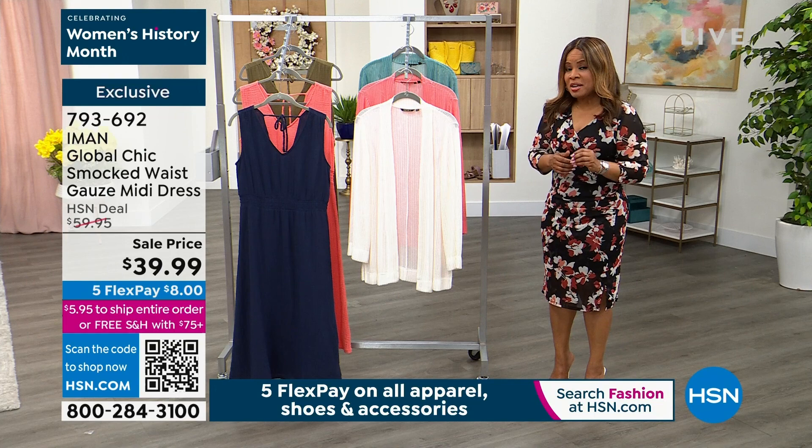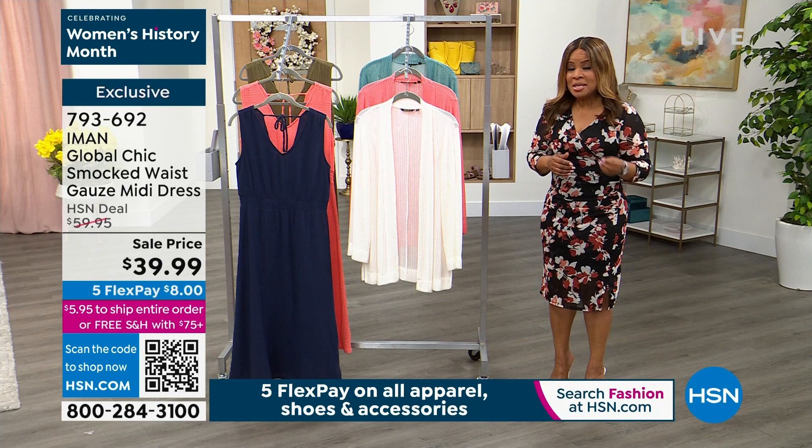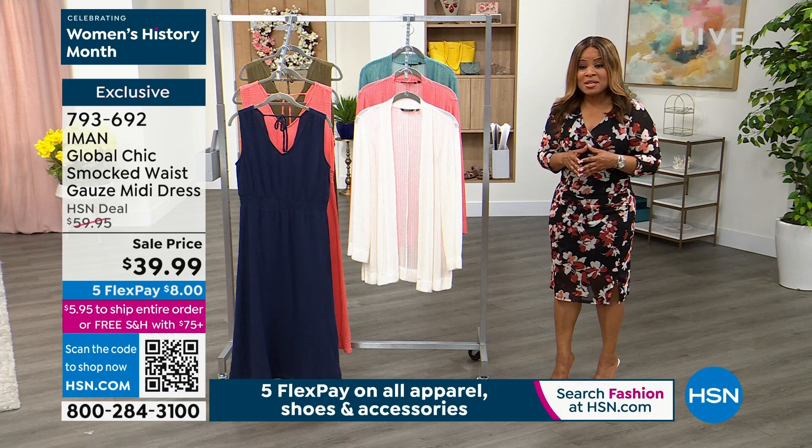We are going to get started. We have one of the most recognizable, most respected, most beautiful supermodels of all time — Iman — joining us. CEO, proud mother, beautiful brand here at HSN that you bring to us. Iman, how are you? Happy Saturday to you.